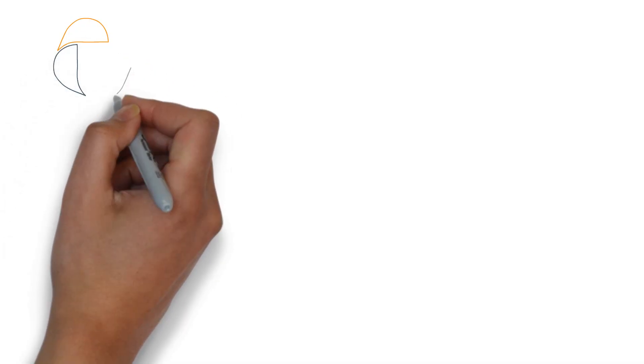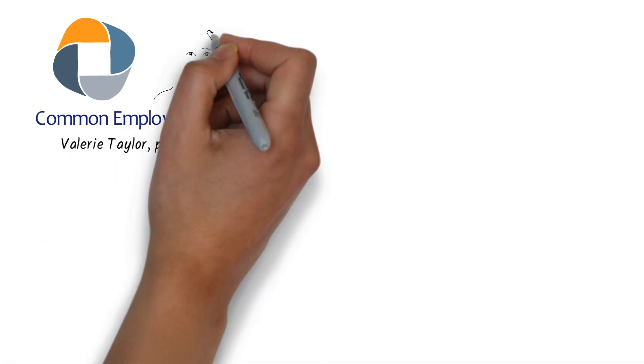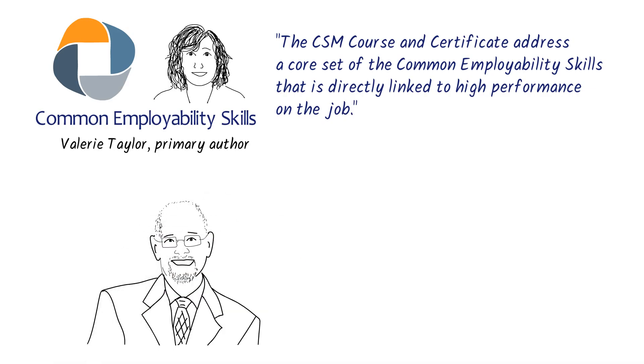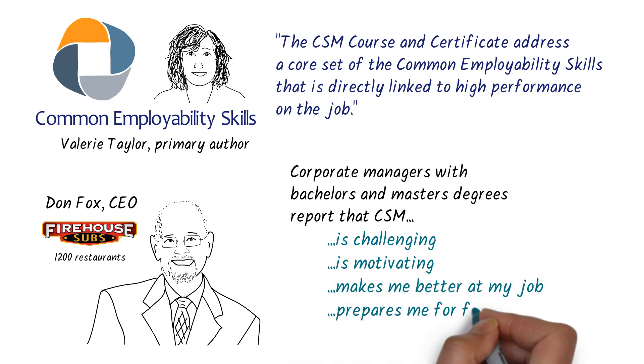However, CSM isn't all about academic skills — CSM's high performance is equally relevant to the world of work. The Common Employability Skills Framework is the most widely adopted definition of the skills needed for all industries and all jobs, in manufacturing, healthcare, and others, and from frontline worker to executive. As Valerie Taylor, the primary author of the framework, says: 'The CSM course and certificate addresses a core set of the common employability skills that is directly linked to high performance on the job.' In fact, CSM has been taken by Don Fox, the CEO of Firehouse Subs with 1,200 restaurants, and also by the PhD Chief Engineer of one of the largest manufacturing companies in the United States. Corporate managers with bachelor's and master's degrees report that CSM is challenging and motivating, makes them better at their job, and makes them more excited and better prepared for further education.